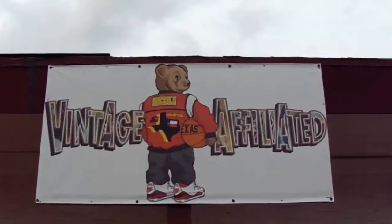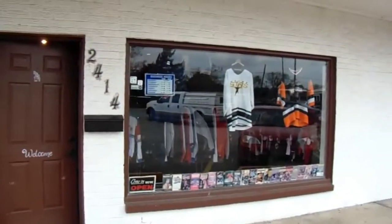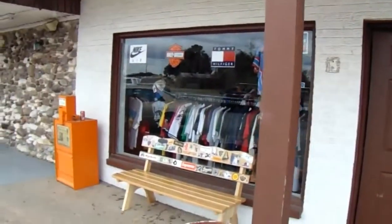What is up YouTube, it's your boy Antonio back at it again with another video. I was inside the thrift store and I met this dude from Instagram, he said 'go to Vintage Affiliated, we buy, sell, and trade.' I said for real? And they were like yeah, follow us. So I did, and I'm finally here. Look at the outside — you can see from here they got nothing but vintage heat.